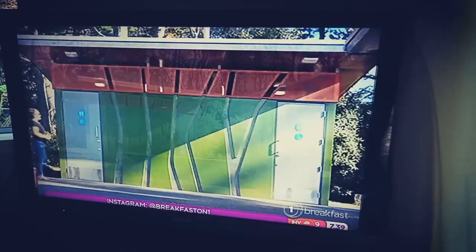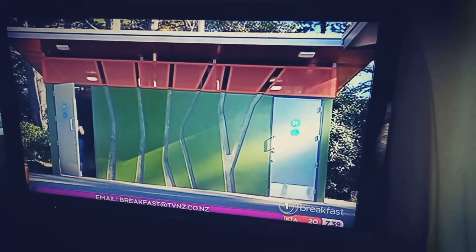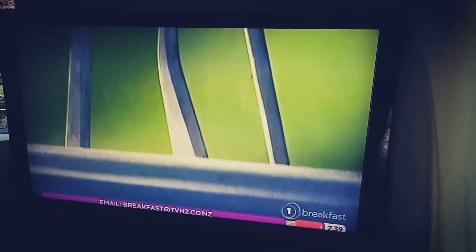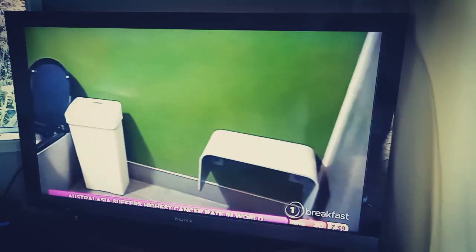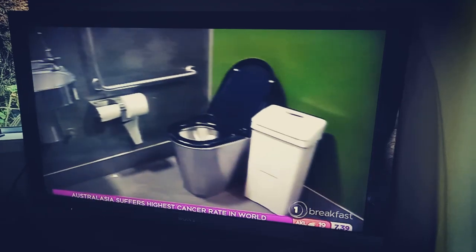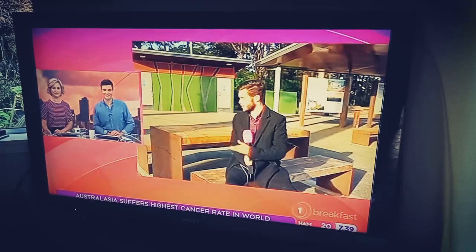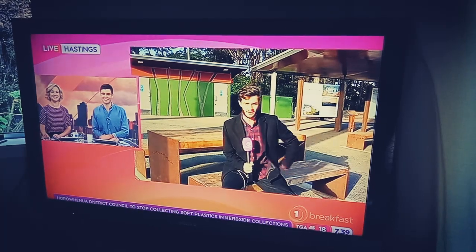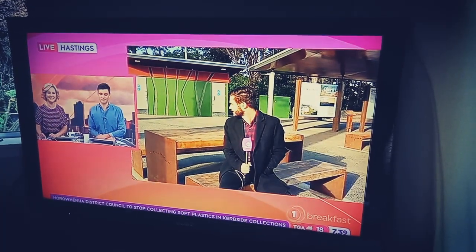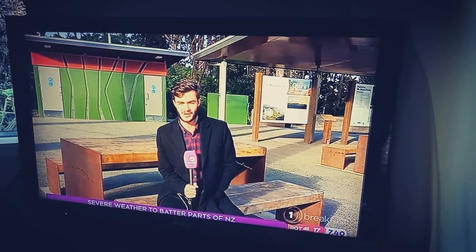But one thing that really sets these ones apart is where they've set them up. They've really renovated the whole area — there's park benches, there's information boards, and the outlook that you get of this place, we're going to show you it later after the commercial break. The view you get whilst waiting for your friends to go to the toilet avoids that awkward waiting around period — you've got a lovely outlook to look at. So they really are quite something; some of the best public loos I've definitely been to.